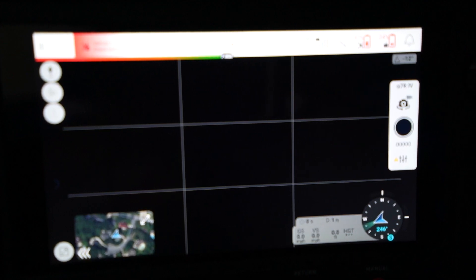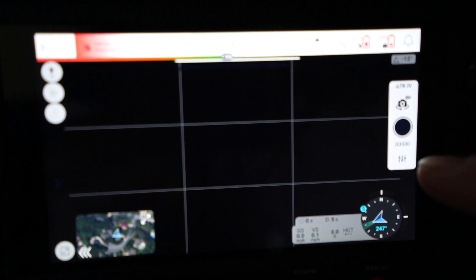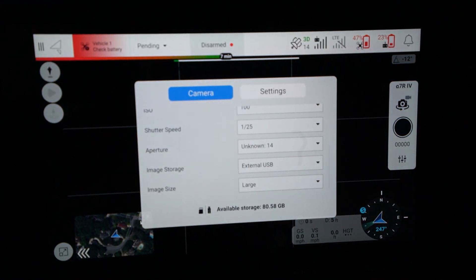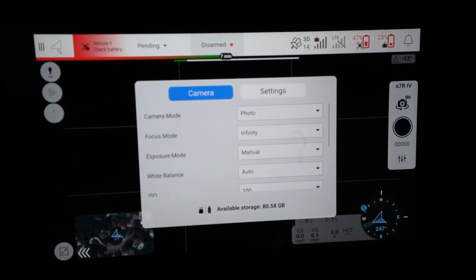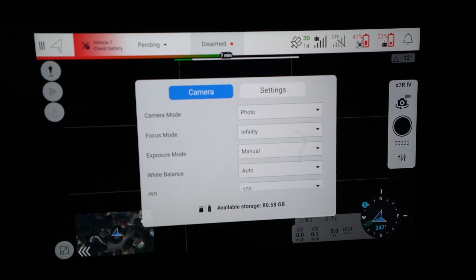I don't have storage connected to the Astro right now. I'm going to insert the Astro's thumb drive into the USB-C port and see if it picks up on those changes. I've inserted the storage into the Astro. A little yellow indicator went away from the preferences. Now it tells you the available storage is 80.58 gigabytes — that's much better that you can see that right from here. I would like a way to format it from the Astro. That's one of the things I like to do in pre-flight checks, because if the storage is faulty it will often fail on a format, which helps me before I go out on a flight.